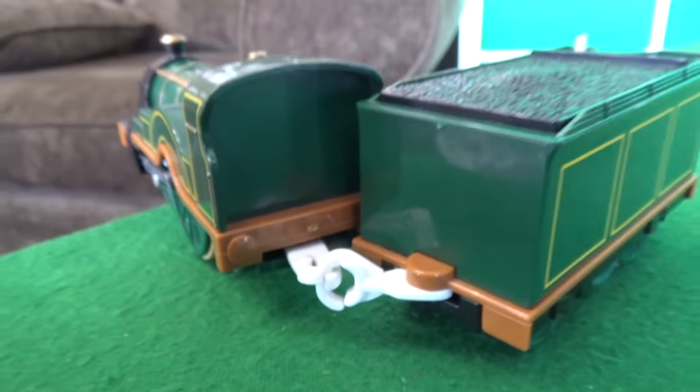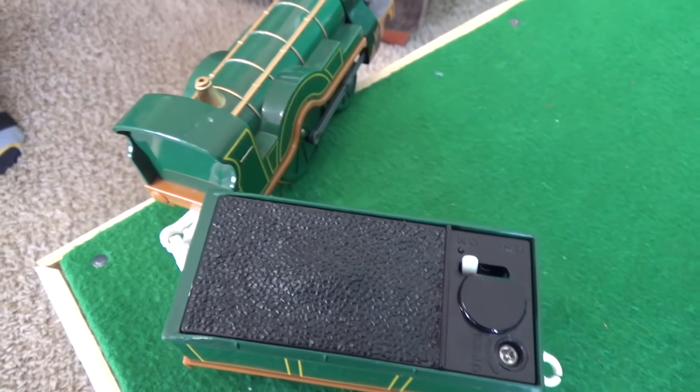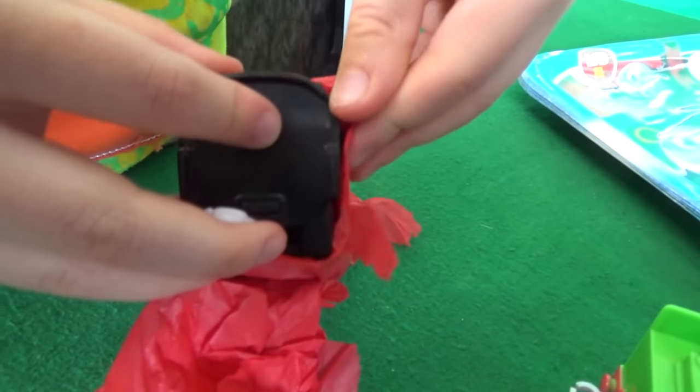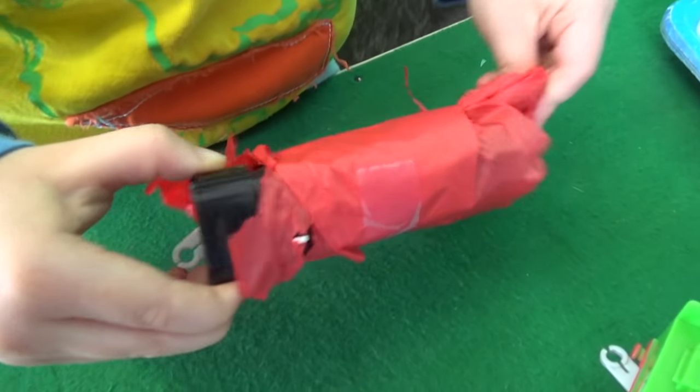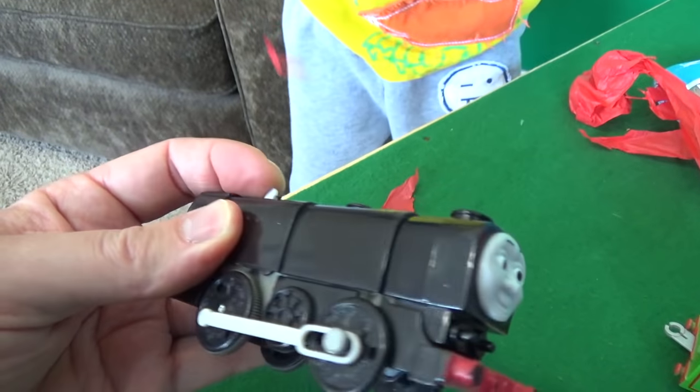Look at Emily go! Look at that big wheel keep on turning. Whoa — Emily very slowly turning around. She's jackknifing, folks — tender keeps going! What do you got right here — is this a Diesel? Is this a Norman? A Neville? Is it a Paxton? A Donald or Douglas? Or Connor?